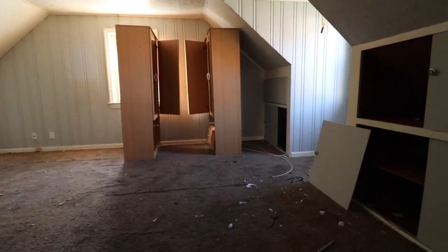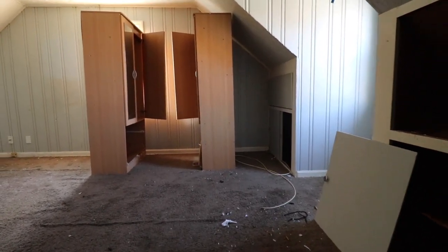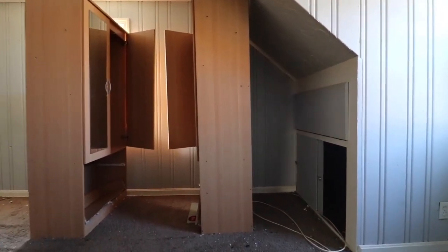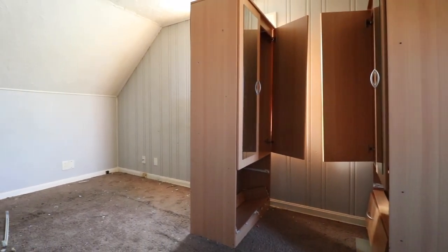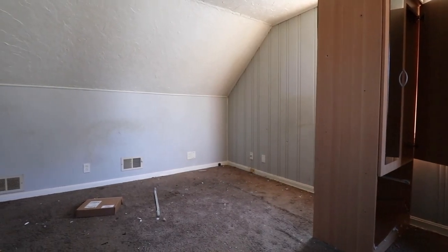Surprisingly, those two dressers actually look pretty nice. I mean, those are the cleanest things in the whole house. I don't know if those got there after he moved out or he just never touched them or used them, because they look very clean and very new.